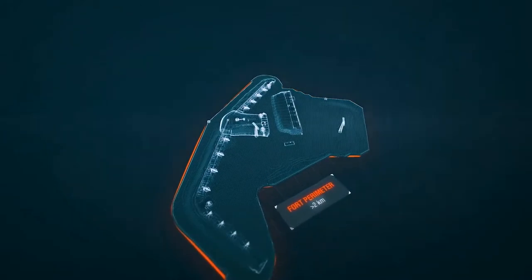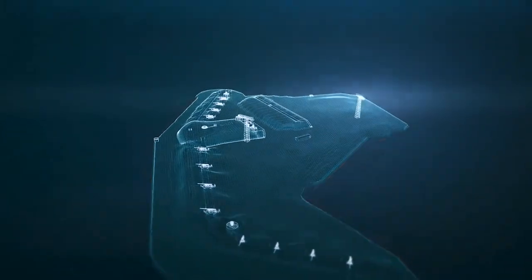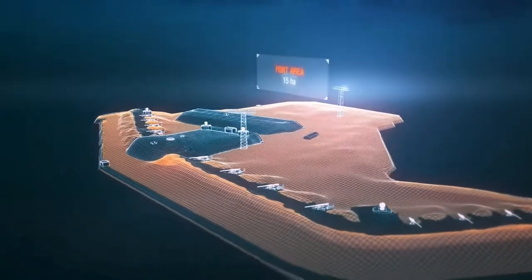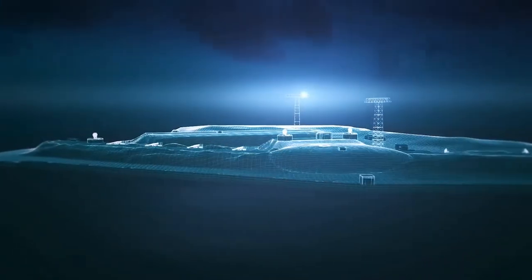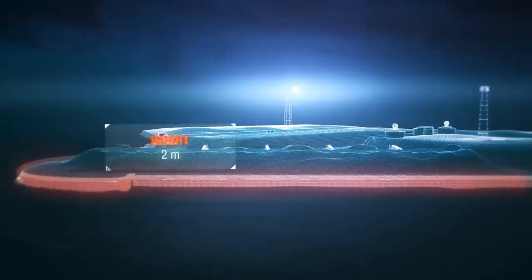According to the project, the fort perimeter was longer than two kilometers. The fortress took up an area of 15 hectares, five of them being artificial embankments. The walls were two meters high and three meters wide.